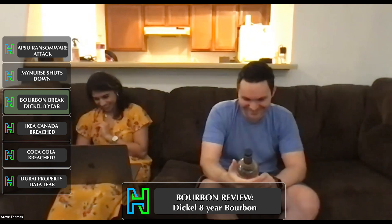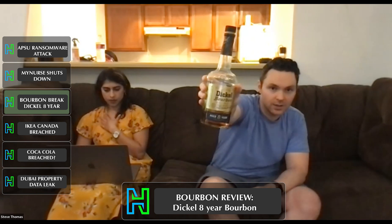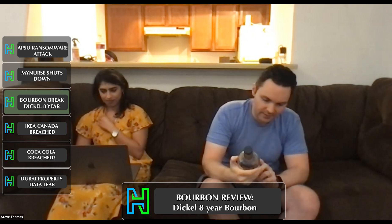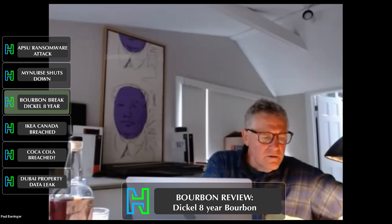With that, I think it's time for a bourbon break. Today we have a really fun bourbon — George Dickel. It is aged eight years. I believe it's a Kentucky bourbon... let me check. No, it's not — it's Tennessee.